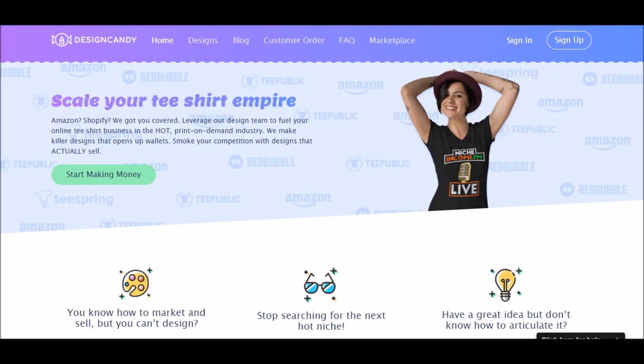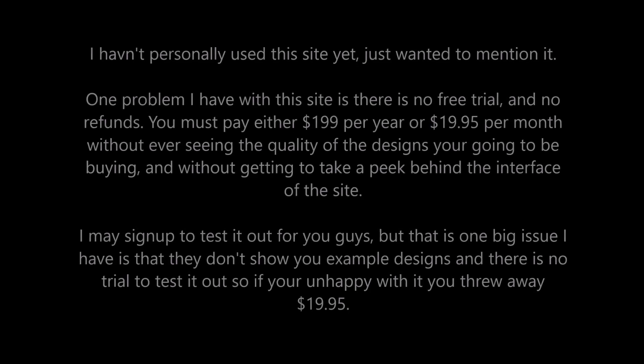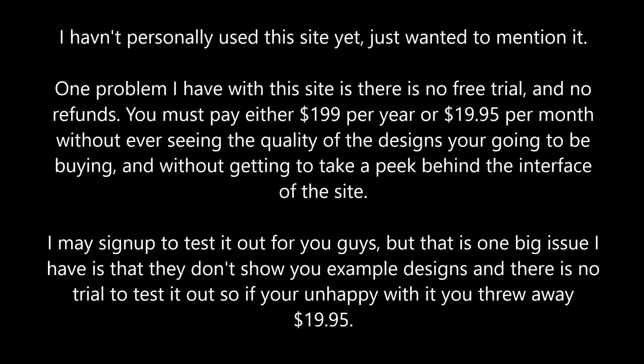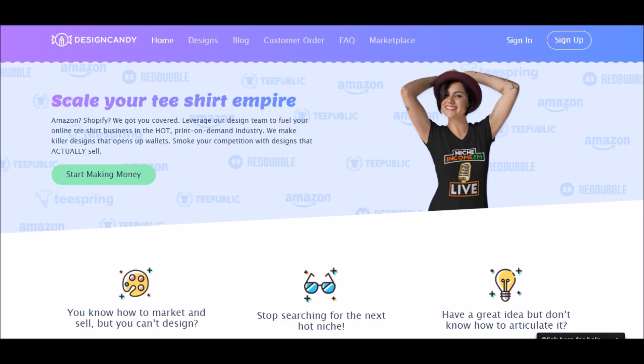Hey, what is up guys, Rules for Rebels here. Just wanted to make a quick video and share this new site with you guys: designcandy.io. I was listening to Glenn from Hustler Hacks YouTube channel — he has a podcast called Merch Minds with his co-host Young — and they basically mentioned this. They said designcandy.io is finally up and live.